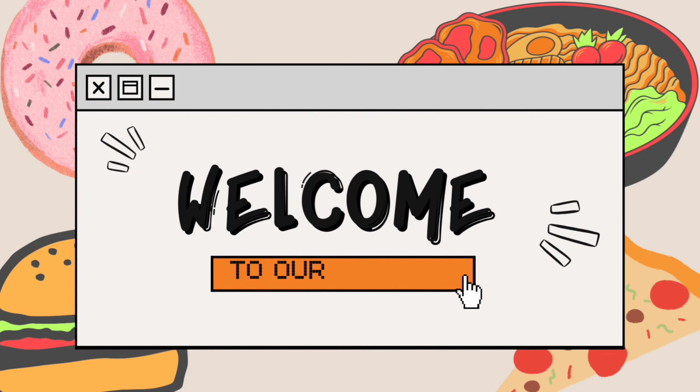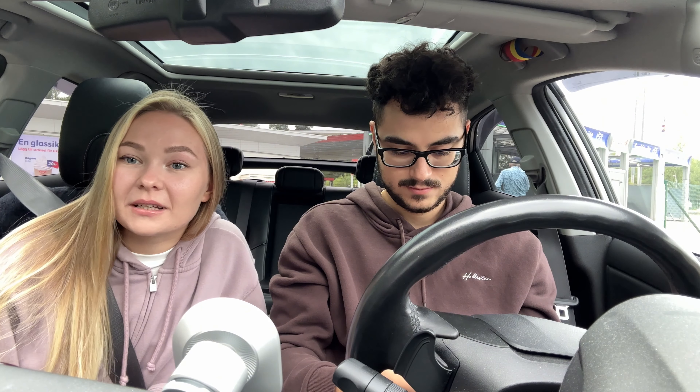What's up everyone? Welcome to our video! Hello everyone, welcome to our video. I'm Eric, this is Anja, and we're gonna try the latest things here at McDonald's in Sweden. There is new stuff that came out at our McDonald's finally, and we're gonna try most of them today.